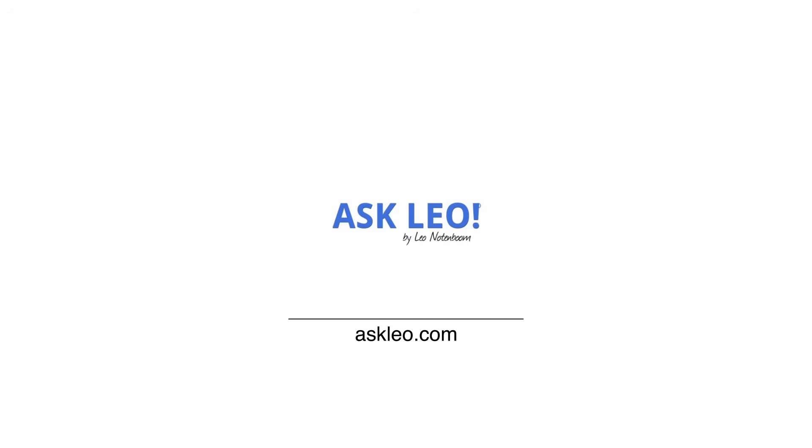Does the Recycle Bin take up space? And where is the Recycle Bin? Hi everyone, Leo Notenboom here for Askleo.com. When you delete a file using the Windows File Explorer, that file is placed into the Recycle Bin. The Recycle Bin has saved many a person from grief, myself included. But where exactly is it?